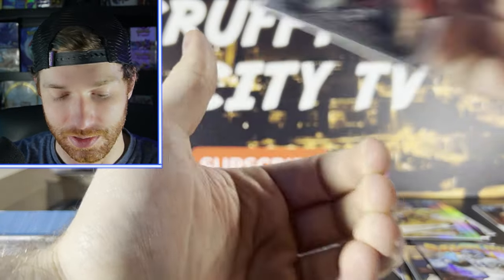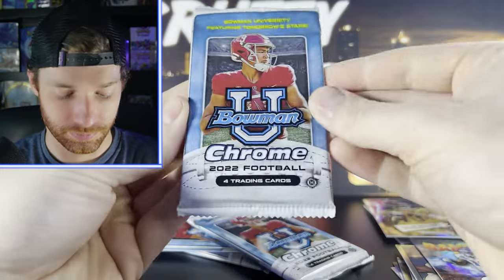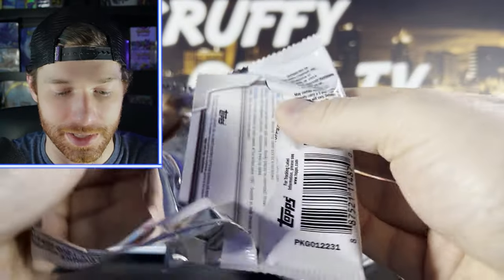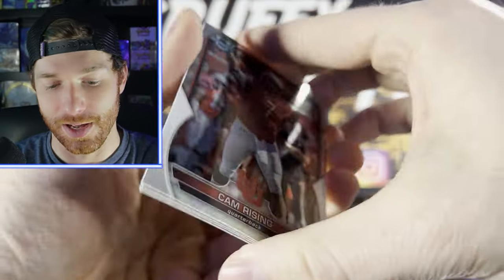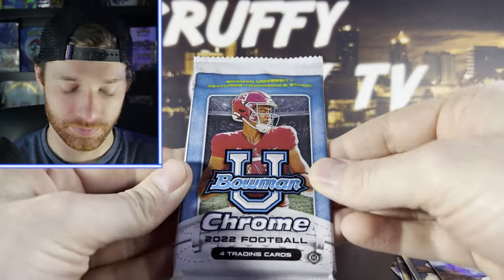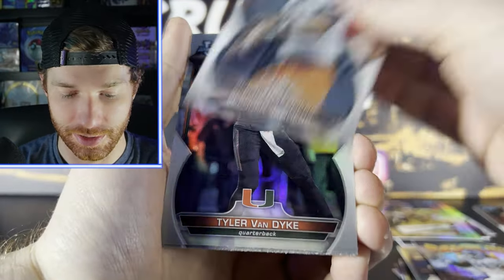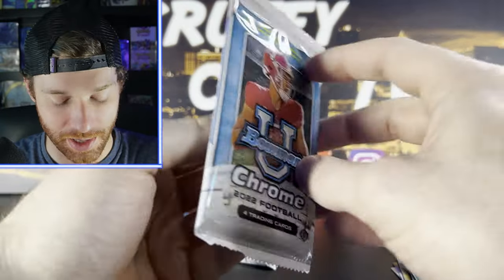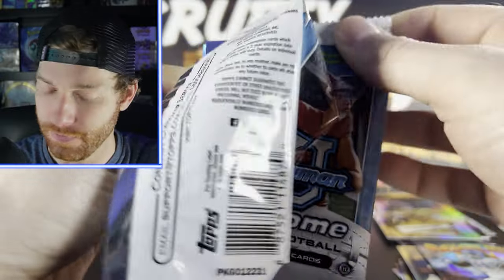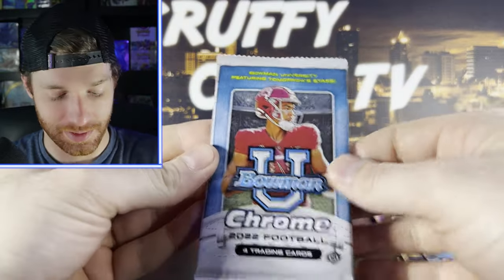Four packs left. Not looking like a double or an extra banger in this box. Cam Rising, Porter, Denzel Burke, Spencer Sanders, Van Dyke, Armstrong. We did not pull one quarterback auto — I want to say this is like the fourth box we've opened without a quarterback auto. Israel Will Anderson — last pack, guys, come on!